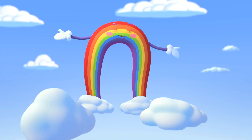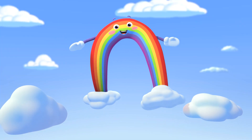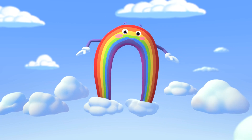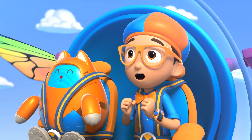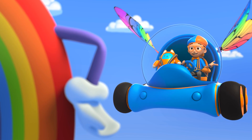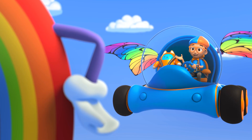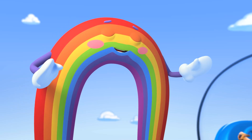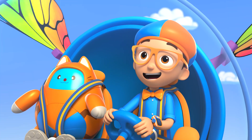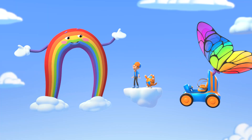The big blue sky is proud to present... Nature's greatest influencer — I'm Bowie the Rainbow! Whoa! Hey! It's me, Blippi! I'm a big fan, Bowie! I know all your colors! Thank you, thank you, thank you! I'm very proud of my colors!